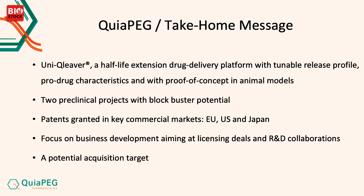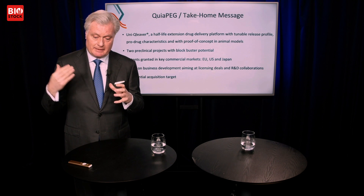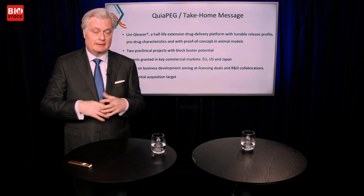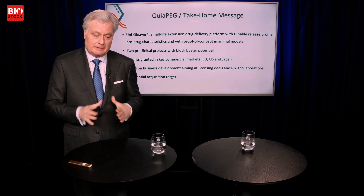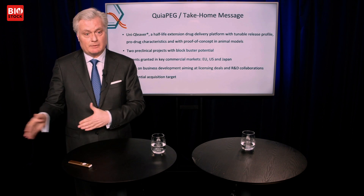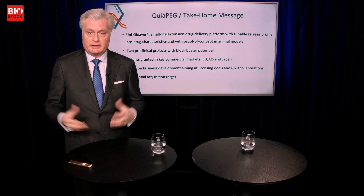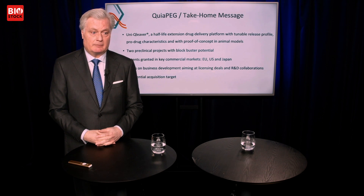The take-home message for Quiapeg: it's a very unique drug delivery platform with a releasable mechanism — and that's the key word, releasable. You connect PEG, Unicleaver, and the drug; together it's inactive, but in a controlled, slow way you get release of an active drug that becomes biologically active and does its job. That means going from once daily to once weekly or even once monthly — a huge potential. We have two pre-clinical projects with blockbuster potential, and our patents are key to future success.